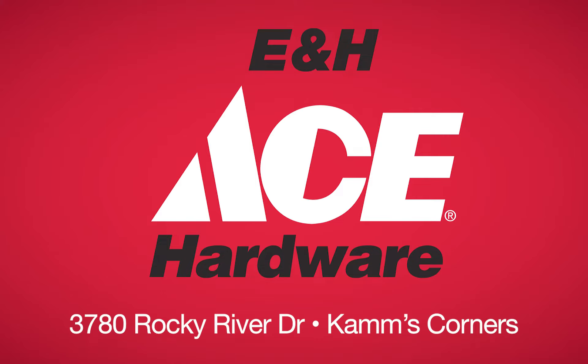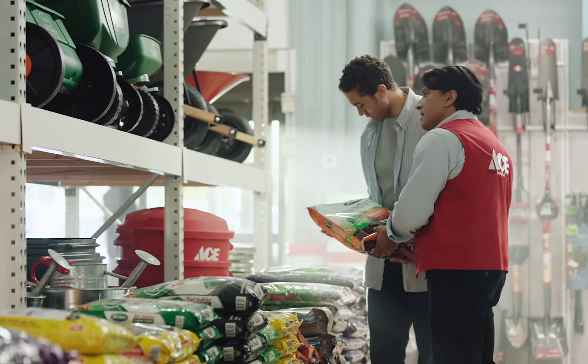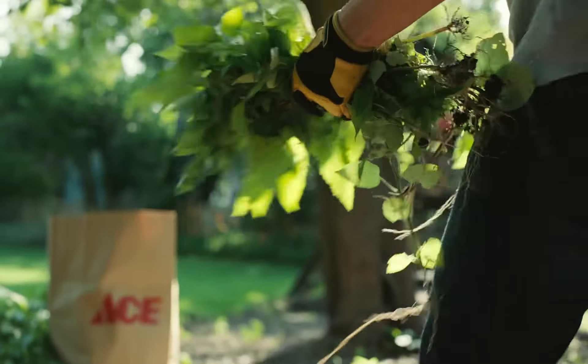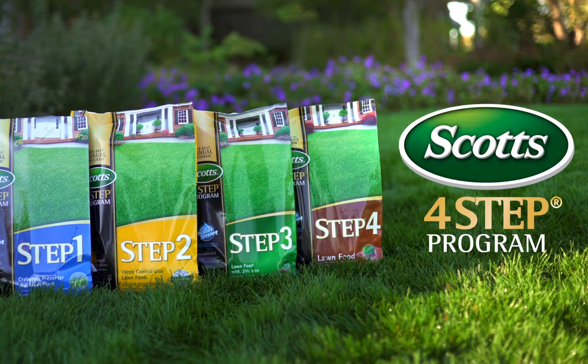Ace is the place with the helpful hardware folks. Spring is in the air at E&H Ace Hardware in Cam's Corners. Find big savings throughout the store on everything you need to get ready for your spring projects. Lay the foundation for a perfect lawn with Scott's 4-Step Lawn Care Program.